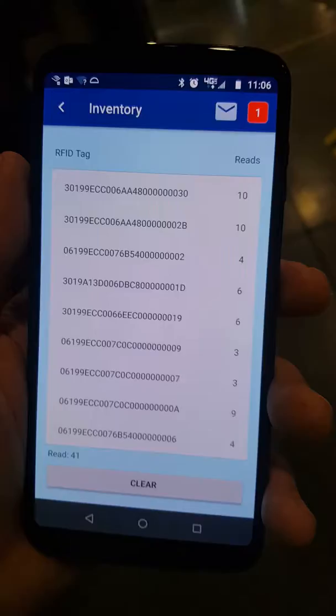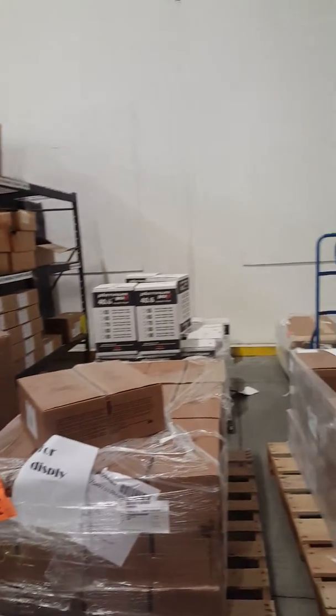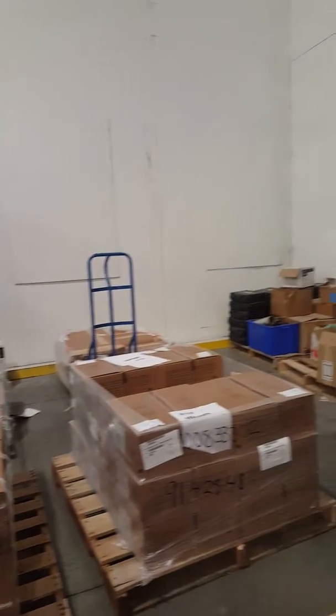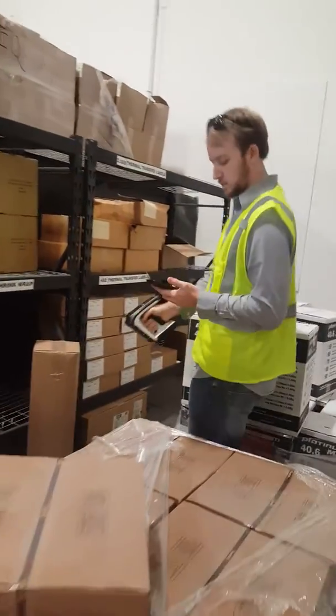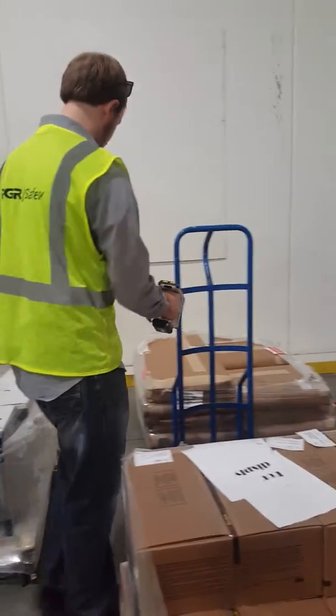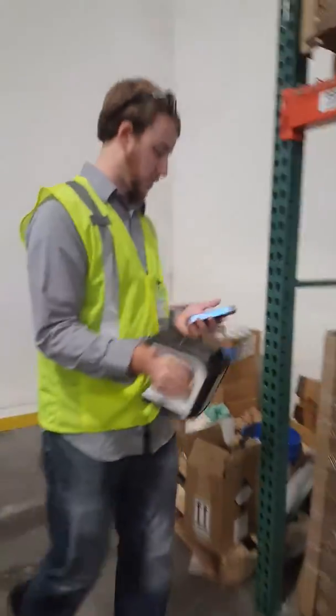Is that detecting something on your cell phone? Yeah, inventory — right on his cell phone. He's in our store and he's detecting items that are tagged versus non-tagged items. That's a hundred percent power level.